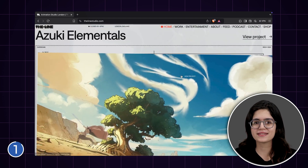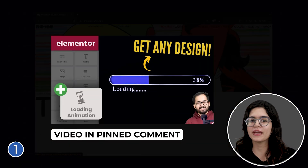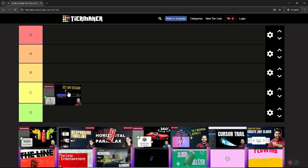If you want to learn how to do this, you can watch this video here and make one preloader for your website. I'll rank this at the B tier.